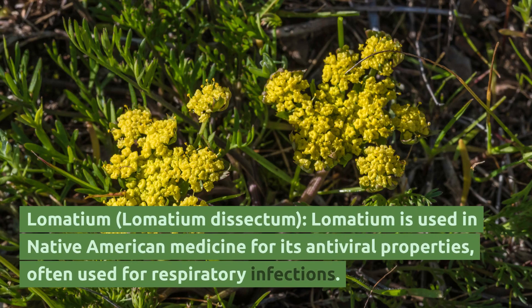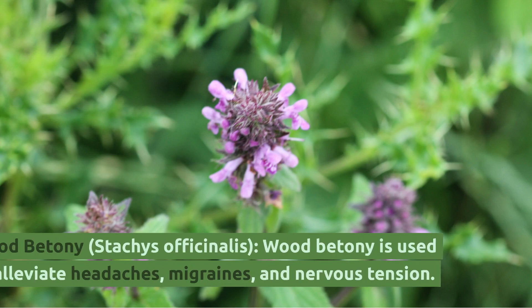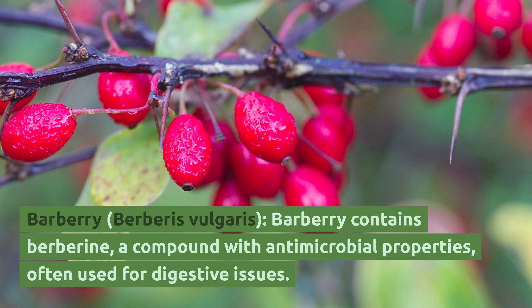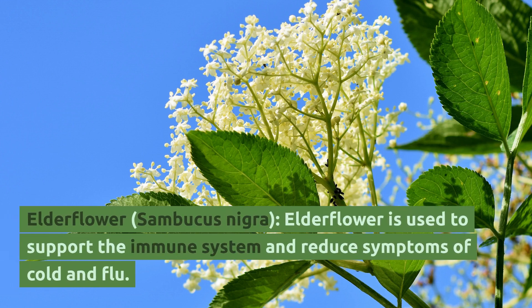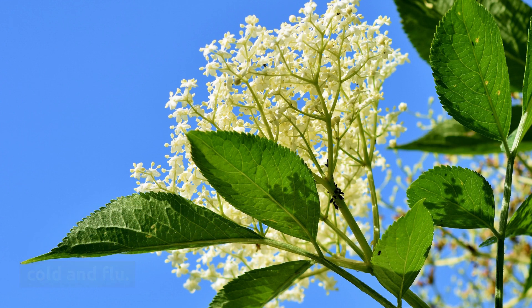Lomatium (Lomatium dissectum): Lomatium is used in Native American medicine for its antiviral properties, often used for respiratory infections. Wood Betony (Stachys officinalis): Wood betony is used to alleviate headaches, migraines, and nervous tension. Barberry (Berberis vulgaris): Barberry contains berberine, a compound with antimicrobial properties, often used for digestive issues. Elderflower (Sambucus nigra): Elderflower is used to support the immune system and reduce symptoms of cold and flu.